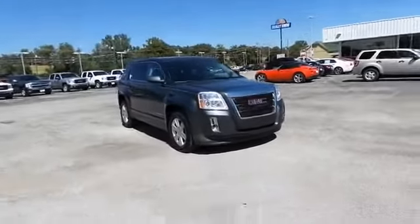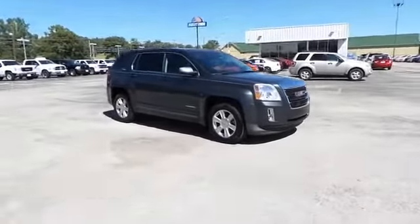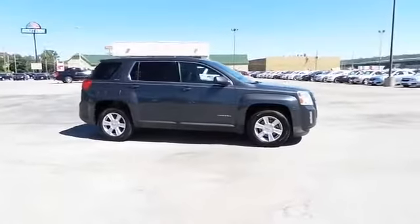Powered by front wheel drive, a 2.4 liter 4-cylinder engine, and a 6-speed automatic transmission.